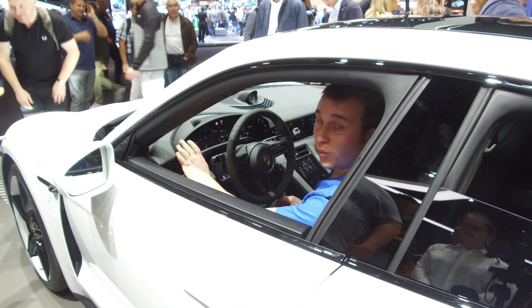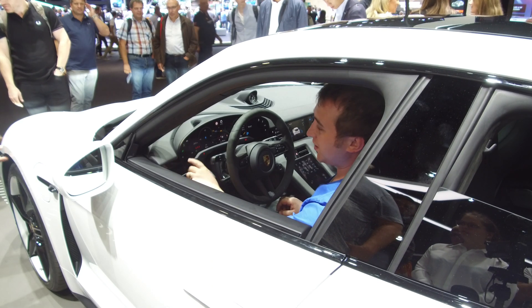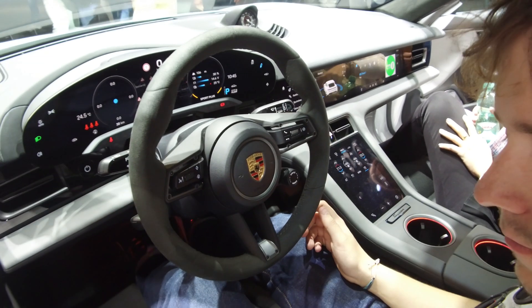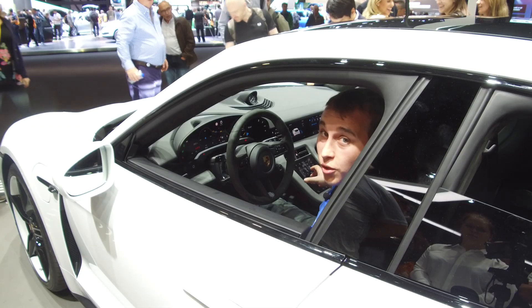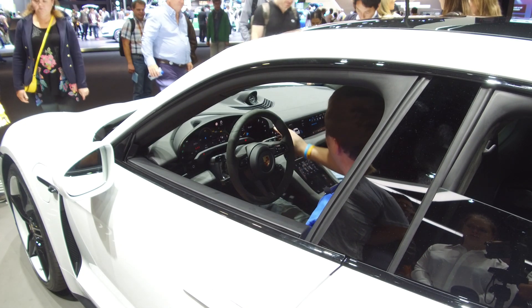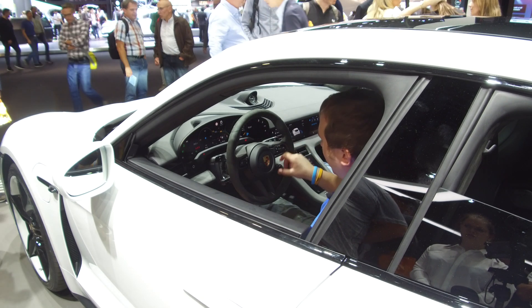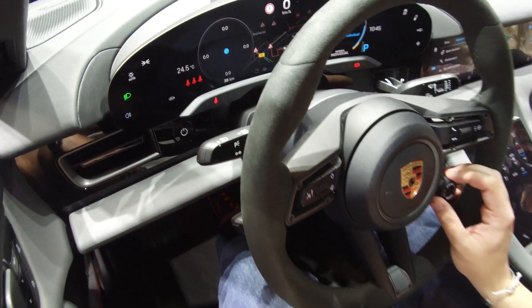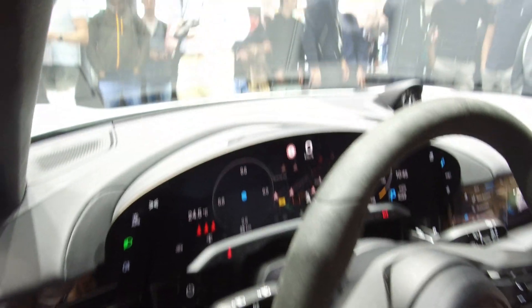One thing they've done, which is different to the Model 3, is they've actually incorporated buttons into the screen itself, which is a very clever idea. Rather than just having the centre console control everything, you've physically got your lights here — it's all touchscreen. There's a lovely little drive scroll wheel that changes the driving mode from Sport, Normal, Sport Plus, and Range for maximum eco performance.